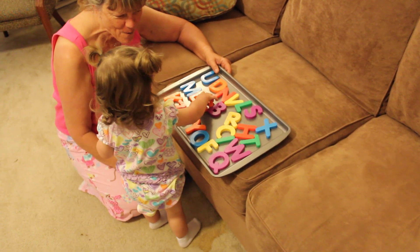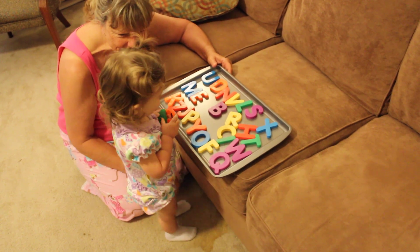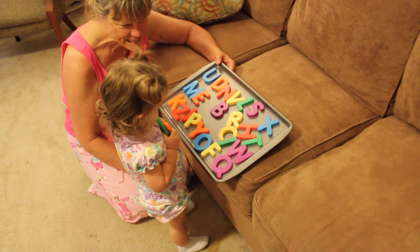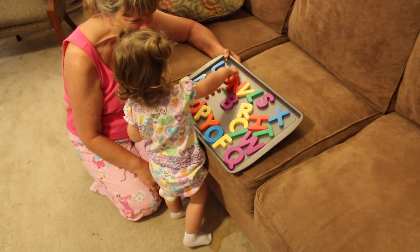Oh my goodness! How about the letter D? Do you see the D? Where's the D? Keep looking. Yay, Lucy!